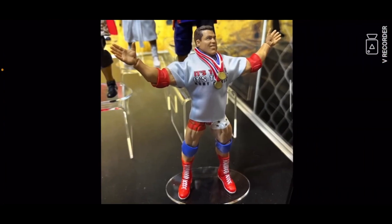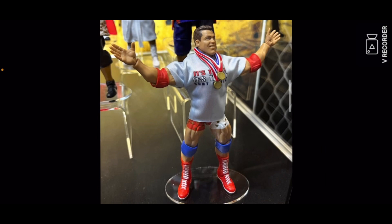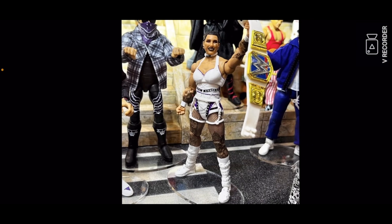Next figure is the Ultimate Edition Kurt Angle, which is goddamn fantastic. I have no gripes about this figure at all. And yeah, new Legends coming — now that's not Ultimate Edition, it's Legends.